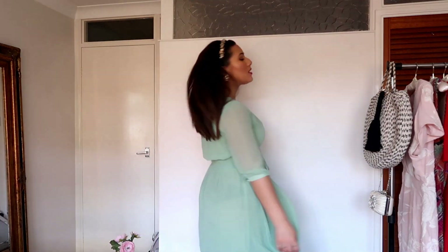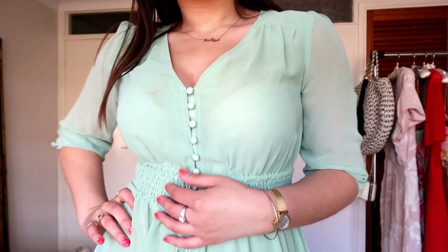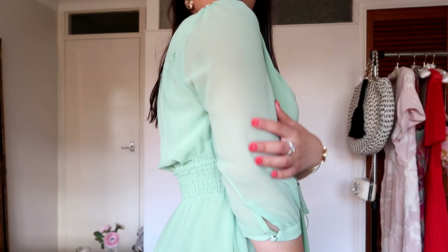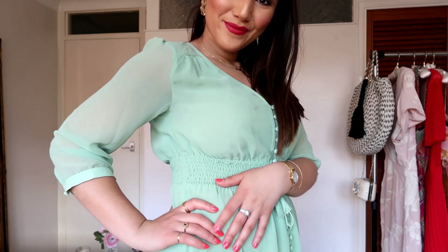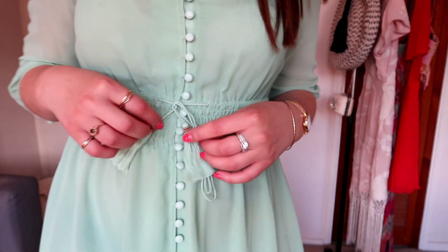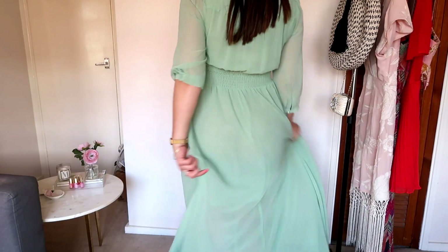First up is this light green tassel maxi dress. I love the tassel detailing at the front as well as the buttons that go all the way down — it really helps to nip in your waist and accentuate your curves. The sleeves are sheer fabric which leaves you feeling secure and covered. I really like this light fabric; it is easy to throw on, and because it's got the light sleeves, you don't really need a jacket or anything with it.